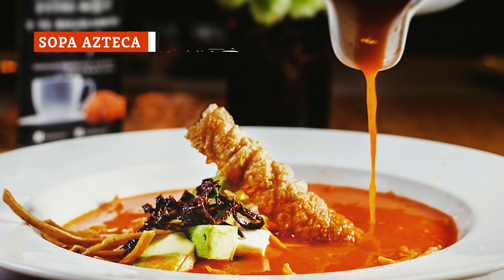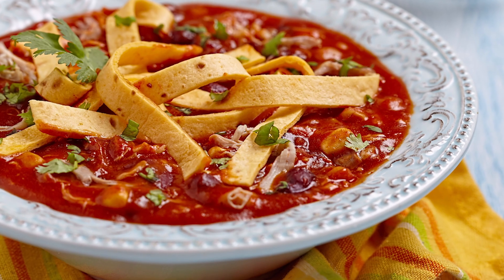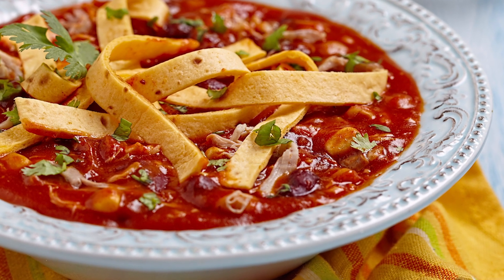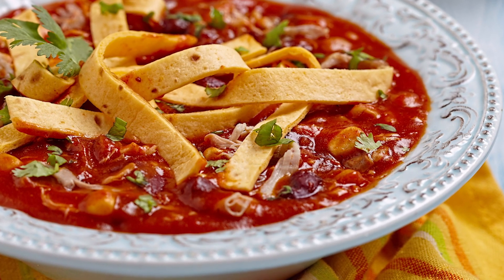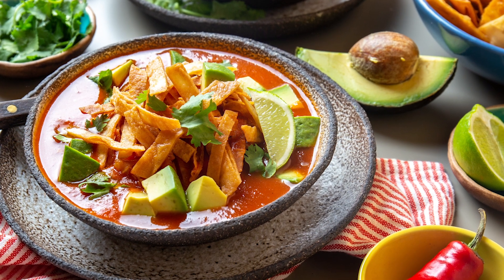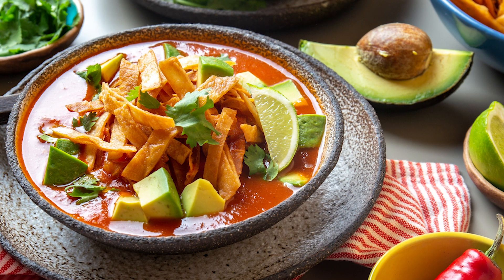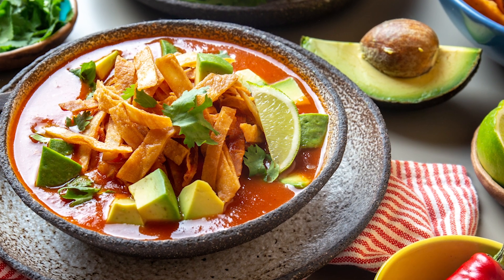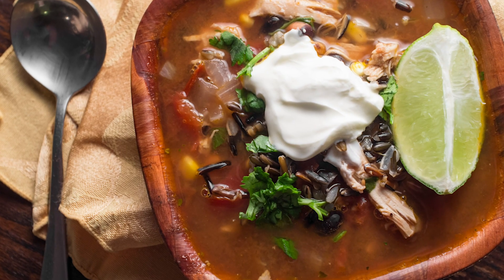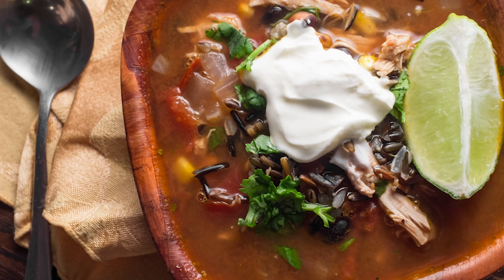Sopa Azteca is the authentic version of what many in the United States call tortilla soup. While American tortilla soup usually has just a handful of ingredients and isn't known for being especially flavorful, that's not the case with Sopa Azteca. In Mexico, they add a whole host of ingredients including diced tomatoes, chile, garlic, cilantro, onion, chicken, multiple types of peppers, and various kinds of cheese. On top of your Sopa Azteca, you'll usually get slices of avocado, a scoop of sour cream, wedges of lime, and tortilla chips.